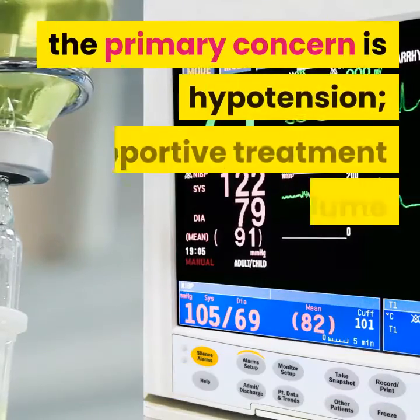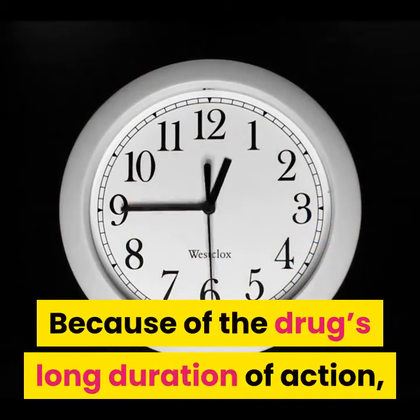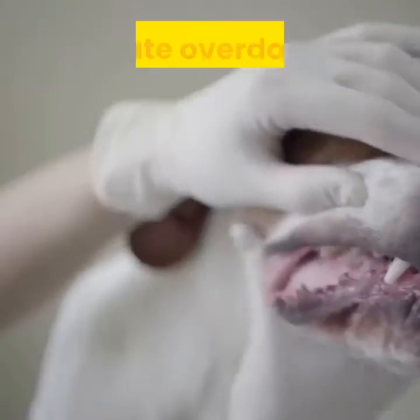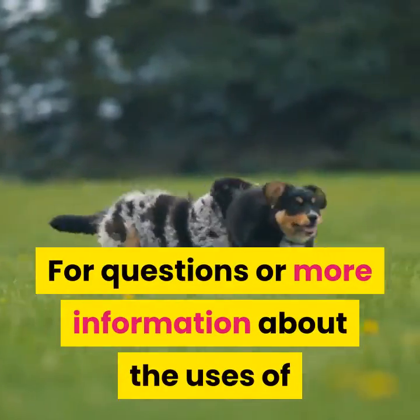In overdose situations, the primary concern is hypotension. Supportive treatment with volume expansion using normal saline is recommended to correct blood pressure. Because of the drug's long duration of action, prolonged monitoring and treatment may be required. Acute overdoses should be managed by using gut emptying protocols when warranted.